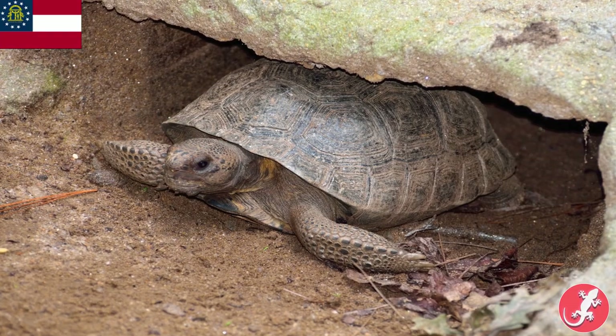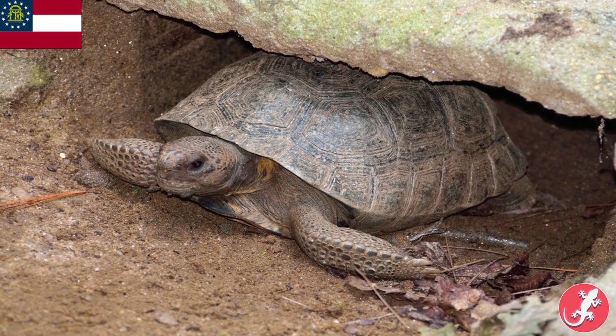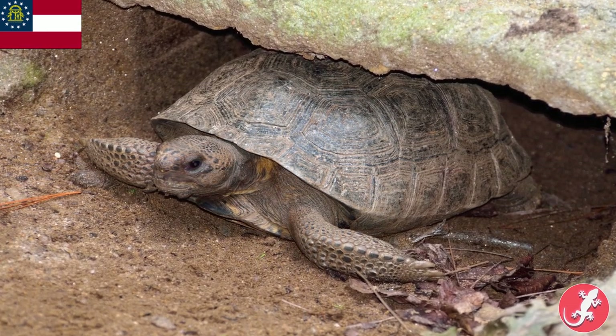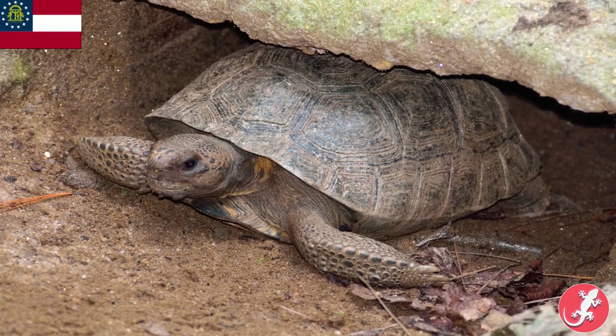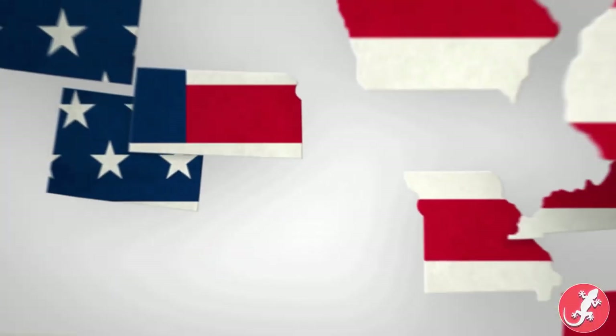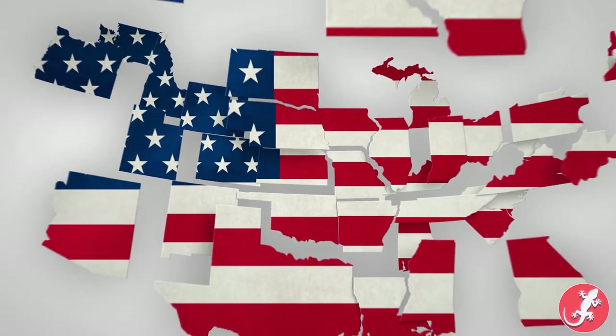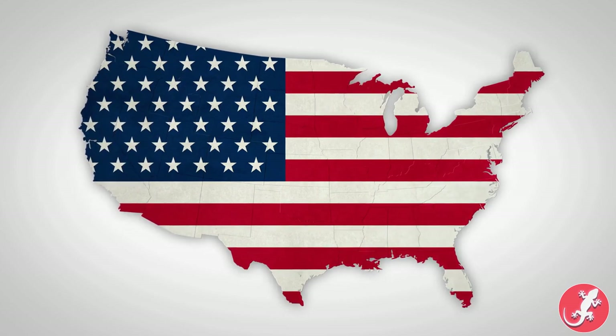Georgia's is also the gopher tortoise, which is known as a keystone animal. Basically, that means the animal benefits other animals around it by its actions. The holes the gopher tortoise makes are used by 360 other species of animals. From this point on, a lot of states share reptiles. I'll try to toss in facts for each, but just be aware that officially many states do this.